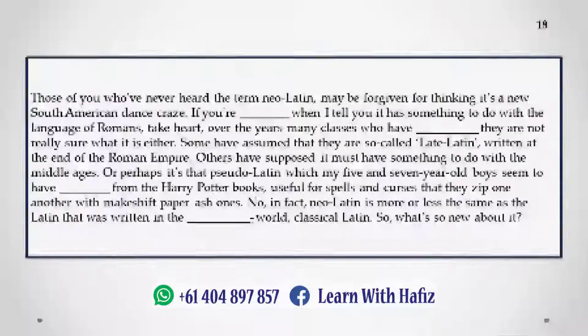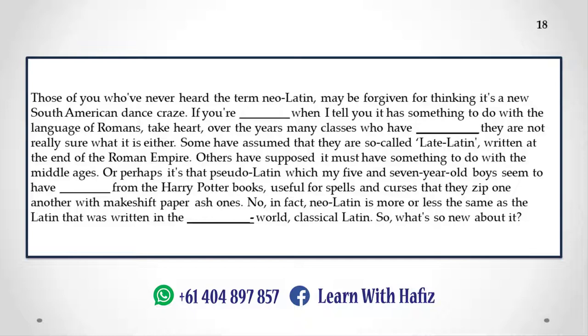Those of you who've never heard the term Neo-Latin may be forgiven for thinking it's a new South American dance craze. It has something to do with the language of Romans. Some have assumed it refers to so-called Late Latin written at the end of the Roman Empire; others have supposed it must have something to do with the Middle Ages. In fact, Neo-Latin is more or less the same as the Latin that was written in the ancient world — Classical Latin. So what's so new about it?